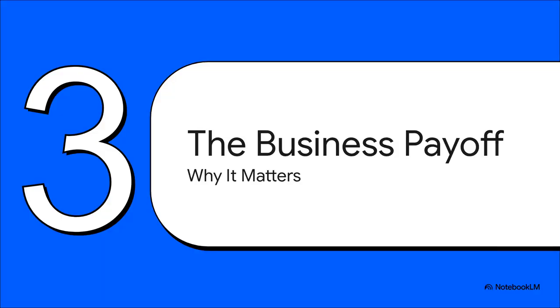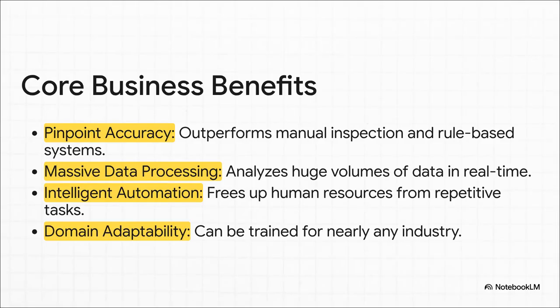Now let's get to the question every business leader is asking: what's the payoff? Why should I invest in this? The benefits are powerful and clear. First, the accuracy can blow human capability out of the water, especially with huge amounts of data. Second, it can process millions of data points in real time — that's simply impossible for a person to do. This leads to intelligent automation, which frees up your team from repetitive work so they can focus on bigger things. And finally, it's incredibly adaptable — you can train these systems for almost any industry.